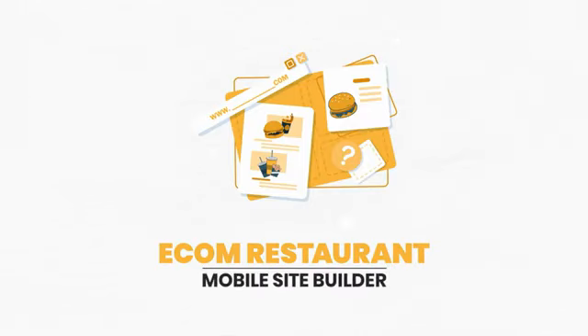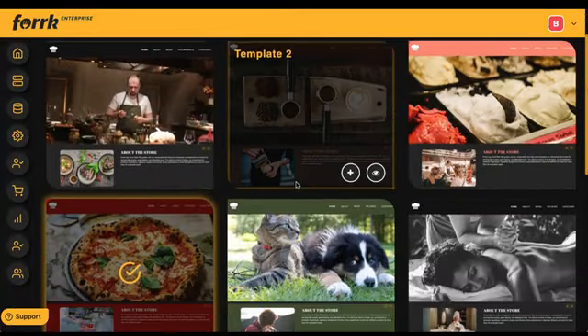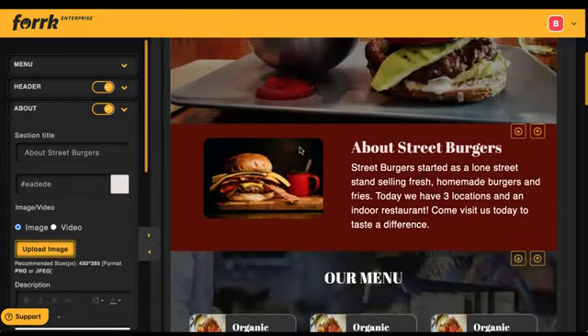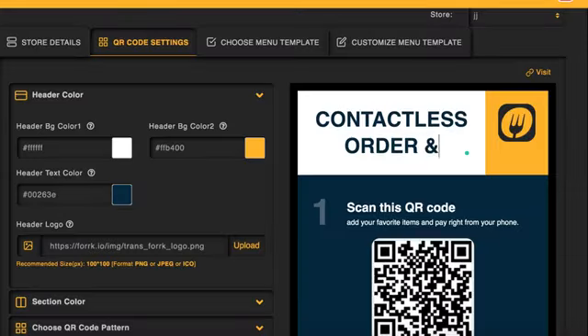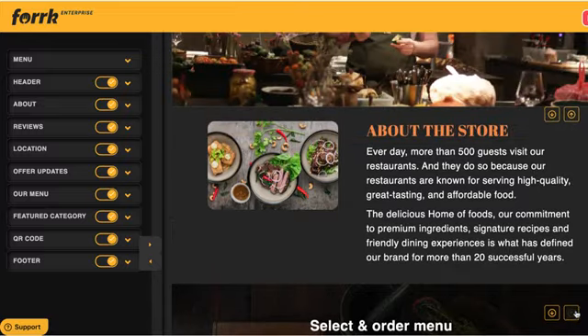The Ecom Restaurant Mobile Site Builder lets you choose from lots of gorgeous done-for-you restaurant templates to create and sell. Replace a restaurant's outdated HTML sites with a mobile-friendly, high-converting one fast. Everything is customizable to their brand with point-and-click easy customization — use the editor to customize their smart QR code, mobile menus, products, websites, and more, making everything look highly professional.